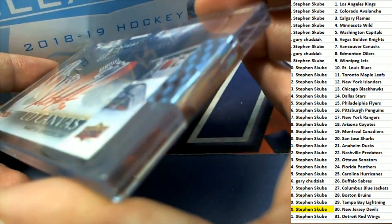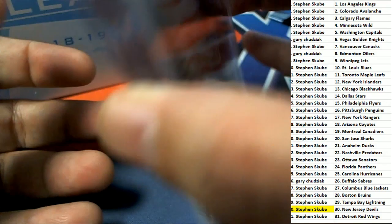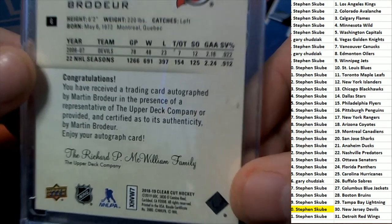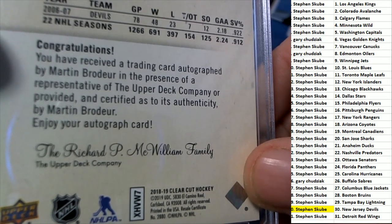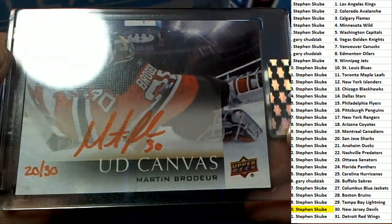Oh my gosh, you can see it's got that seal on there. We'll take one more look at the back of this thing — Upper Deck canvas. You can see how it says 18-19 clear cut hockey right there. Really a great hit — congratulations with a true gem out of our box break, Mr. Steven S.